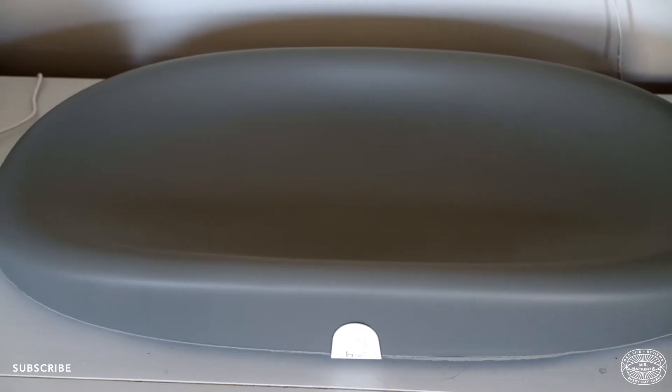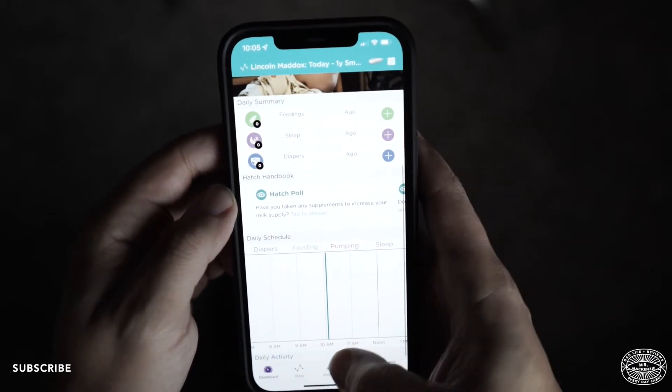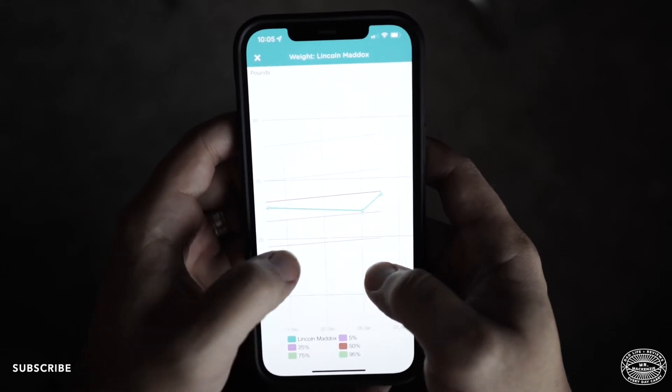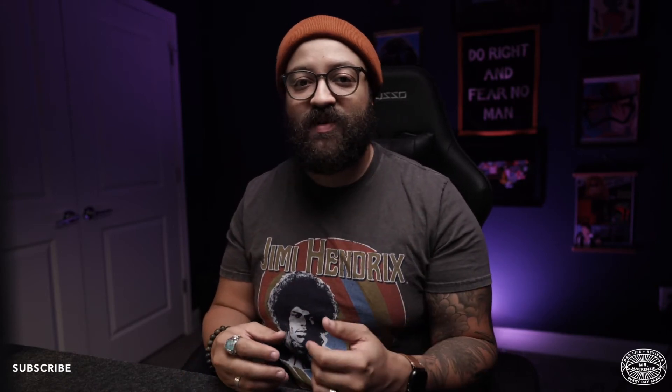Next up is the Hatch Grow Smart Changing Pad, which has been one of our favorite pieces of equipment for our baby. It gives us peace of mind by providing measurements we can track. The Hatch Baby companion app lets you track all of your measurements and see charts showing how your baby is progressing. Having all of that data at our fingertips was incredibly important — we wanted to know how our baby was progressing so we could make sure we were doing everything to keep him happy and healthy.